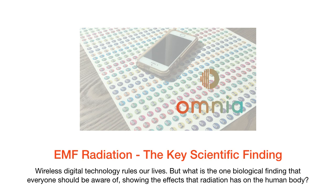Omnia presents EMF radiation: the key scientific finding. Wireless digital technology rules our lives, but what is the one biological finding that everyone should be aware of, showing the effects that radiation has on the human body?